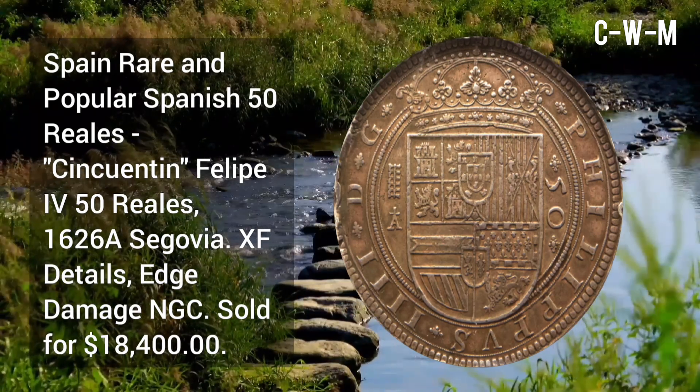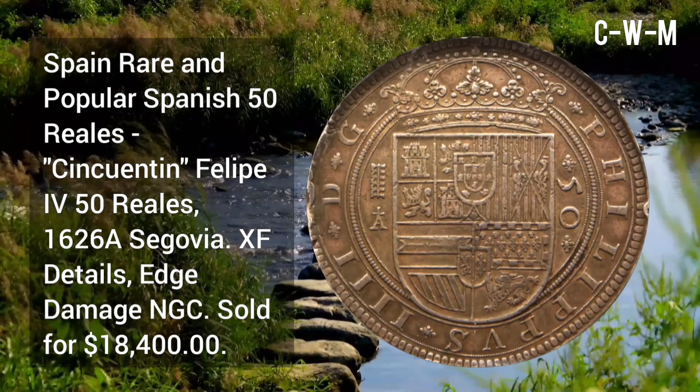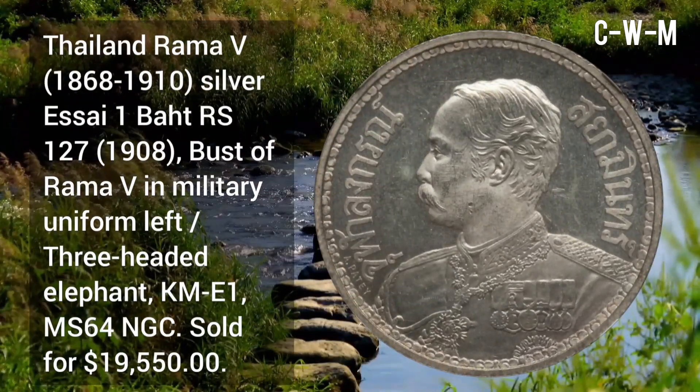Spain: rare and popular Spanish 50 Reales, Philip IV, 1626 Segovia, Extremely Fine details with edge damage by NGC, sold for $18,400 at auction.